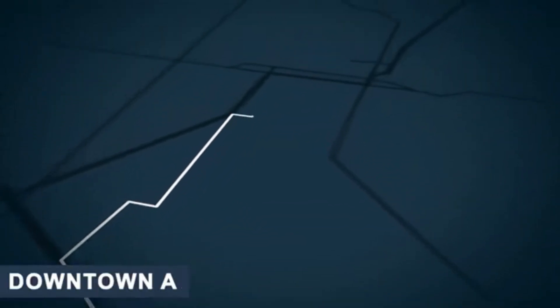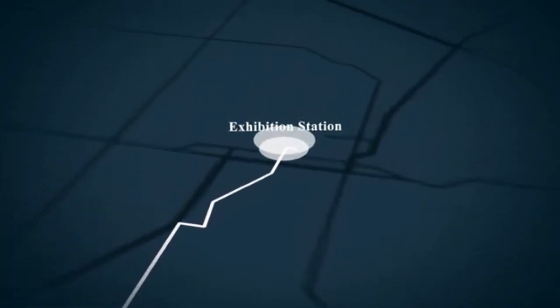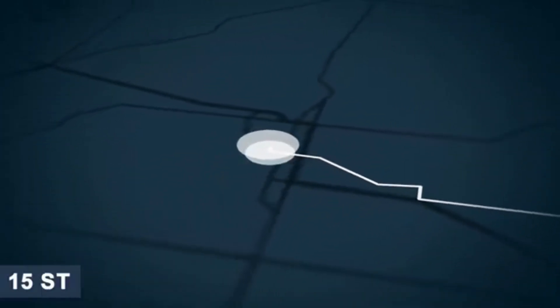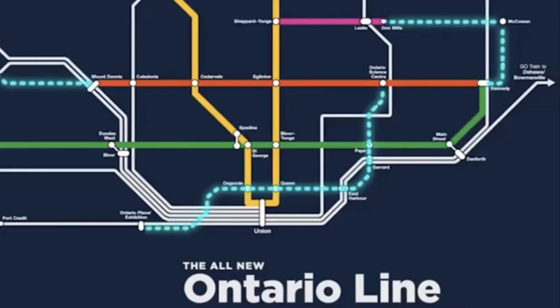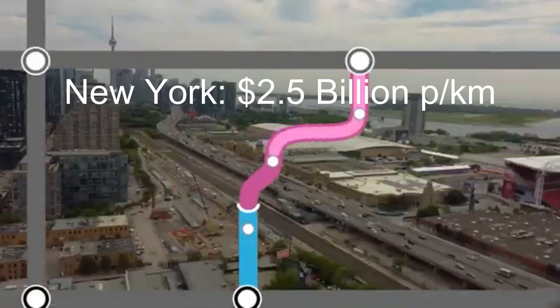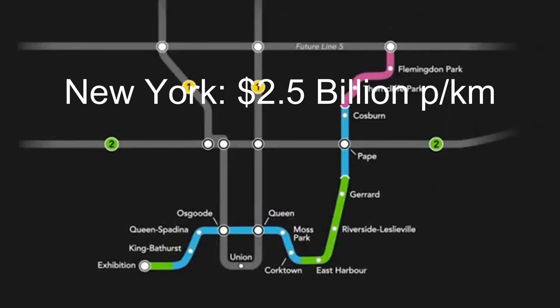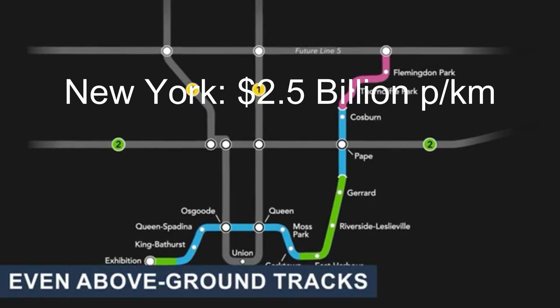While costs have gone up significantly for building subways in Toronto, here are costs in other cities as a comparison. New York City is often cited as one of the most expensive cities for subway construction, with recent projects like the 2nd Avenue subway costing around $2.5 billion per kilometer. However, New York faces similar challenges to Toronto, such as dense urban infrastructure, high land acquisition costs, and regulatory hurdles.